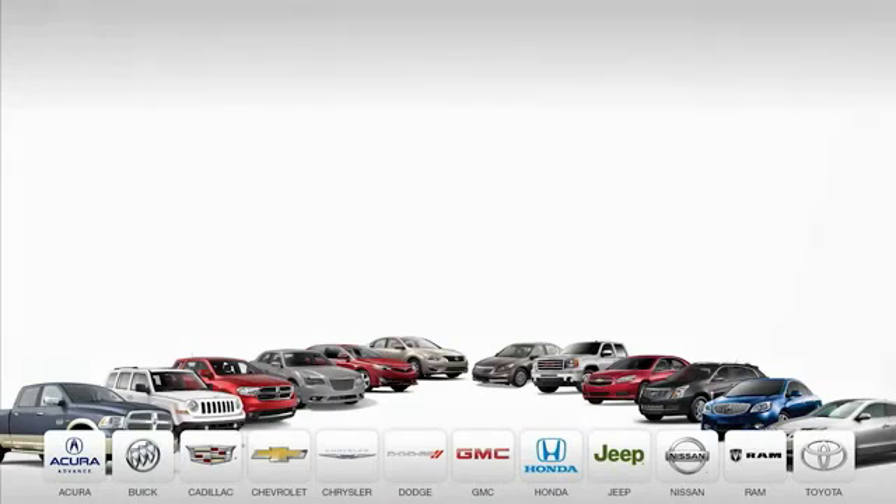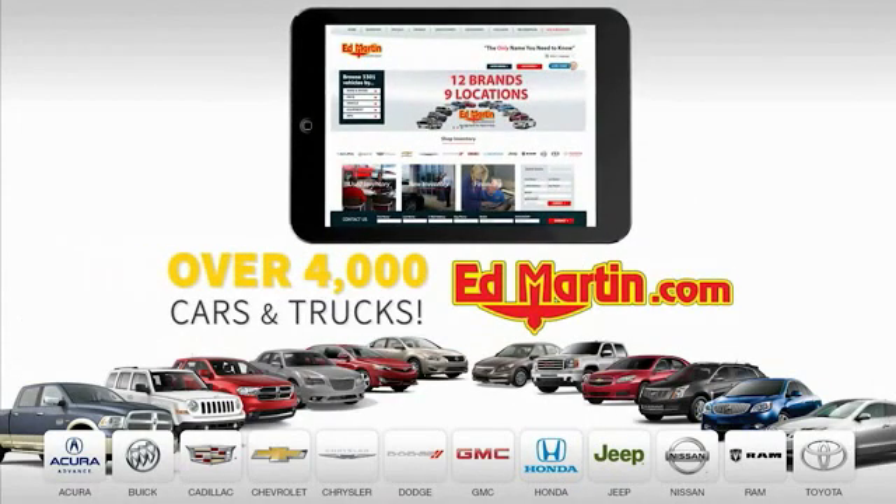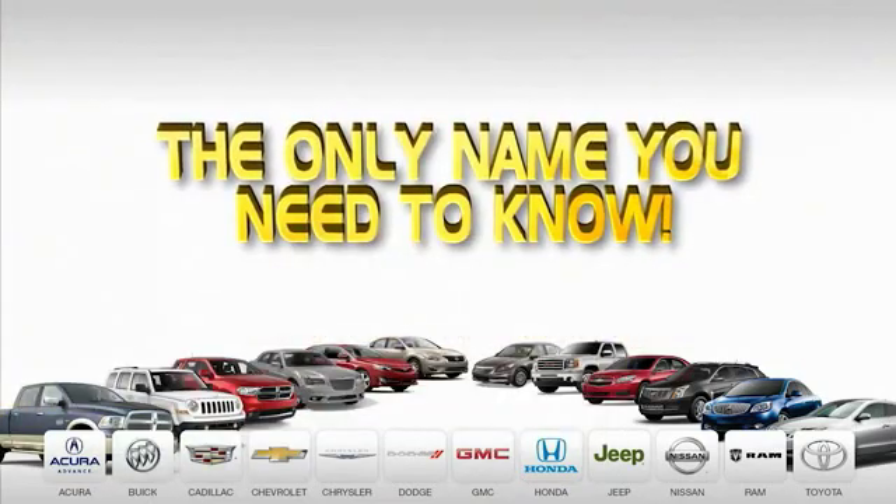Nine convenient locations, 12 top-selling brands, and over 4,000 new and used cars and trucks online at edmartin.com. Ed Martin is the only name you need to know. Thank you.